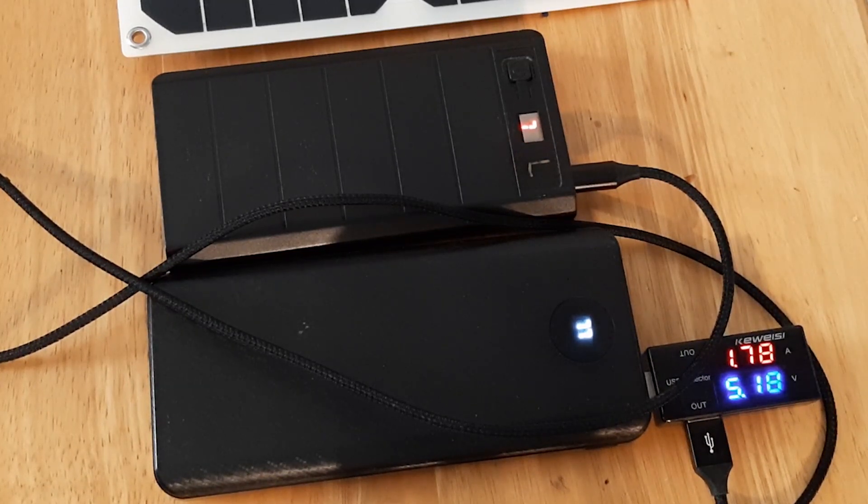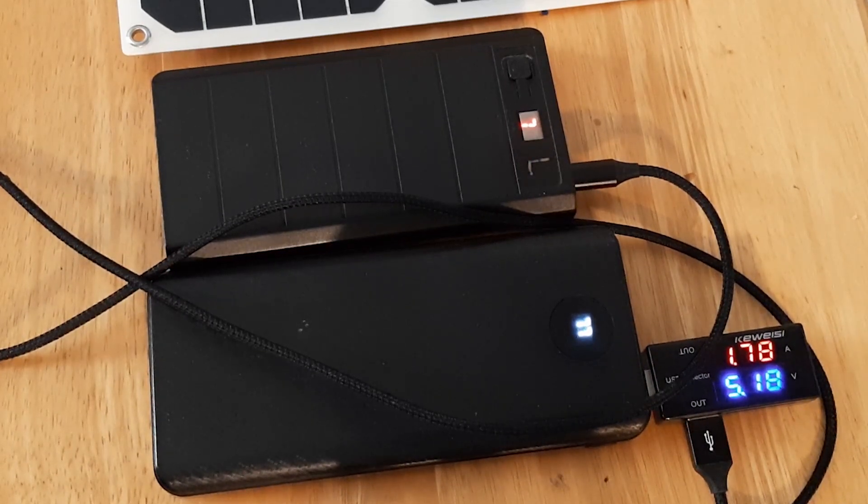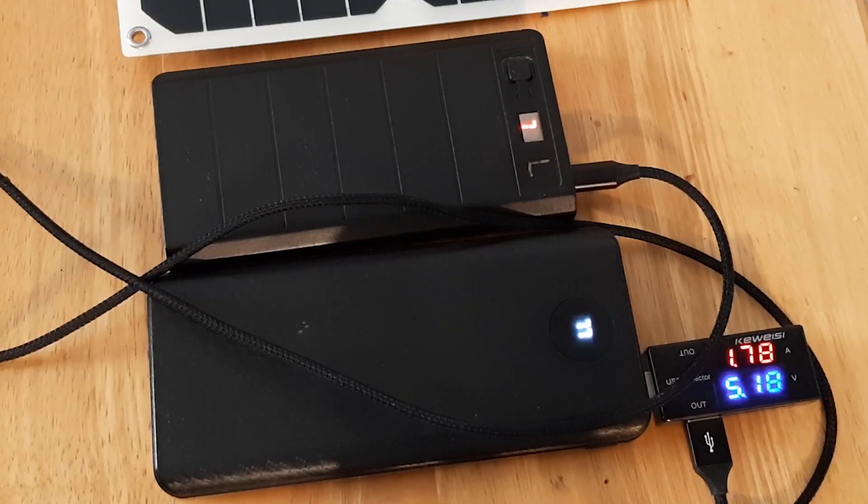Right here I've got a battery bank hooked up to another battery bank and then a little voltmeter and ampmeter plugged into it. I just wanted to make sure that the cable and the device can be charged at 10 watts — which it looks like, no it can't. It's 5.18 times 1.78, which is 9.2 watts. It might just be a safety thing where it doesn't quite approach 10, or it might be that this $9 voltmeter doesn't work so well. My guess is it doesn't quite charge at 10 watts.